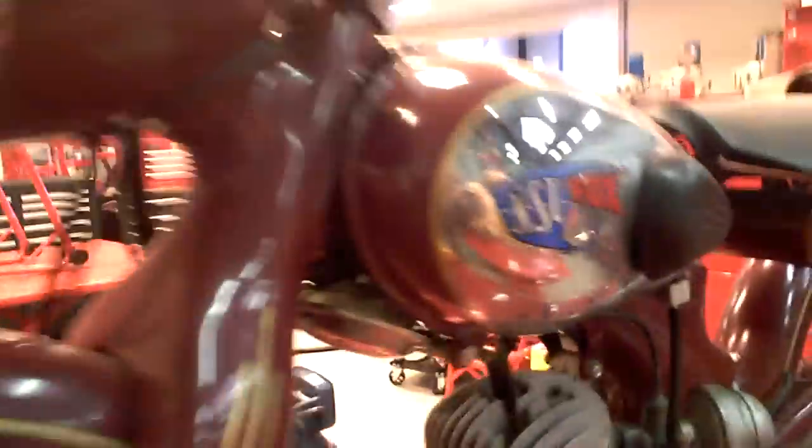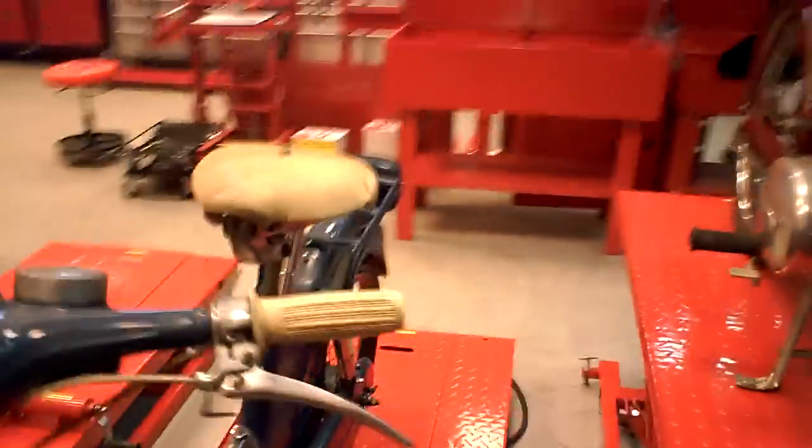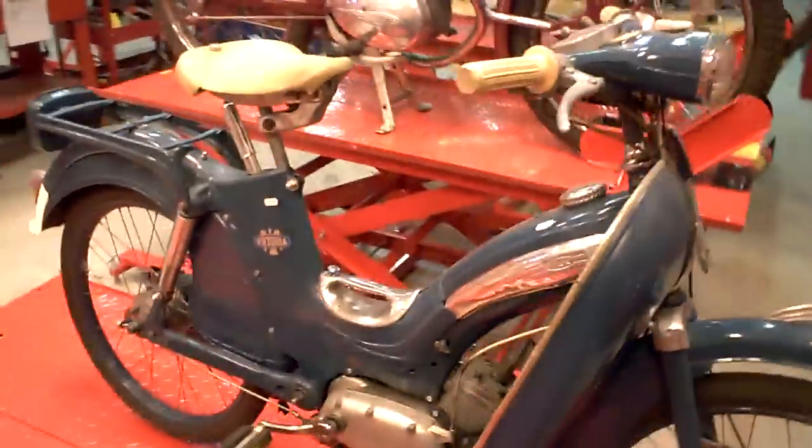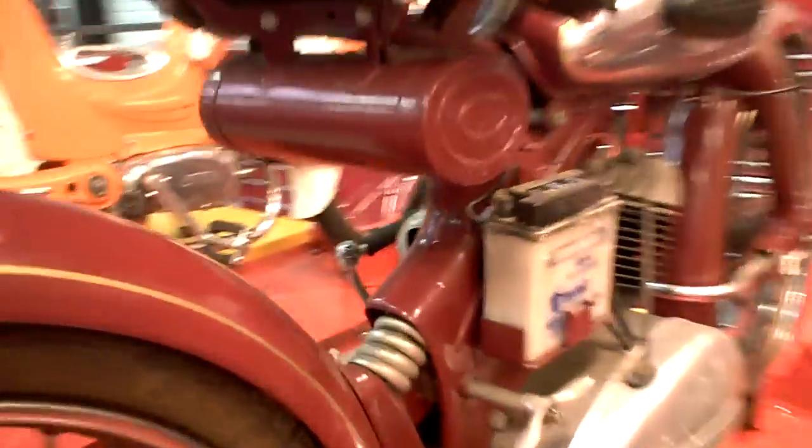There's a very small NSU. It's a Fox type, I think — 98cc. But maybe we can check if there is a type or a number. I'm not sure. Let's walk around. Engine number 891490.